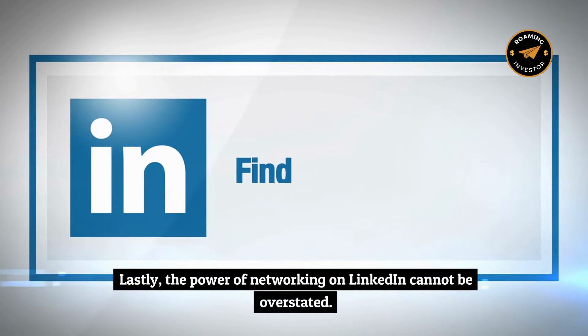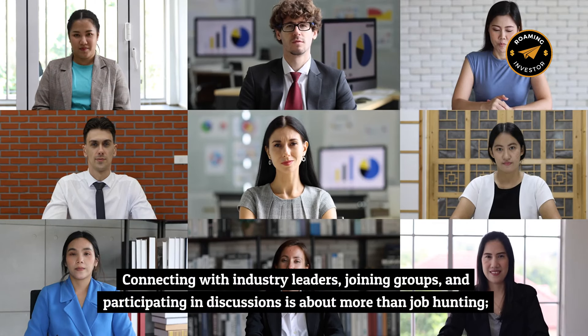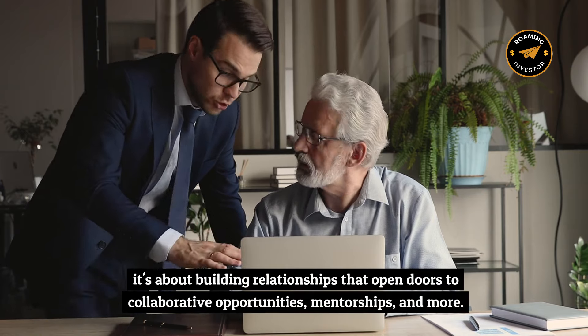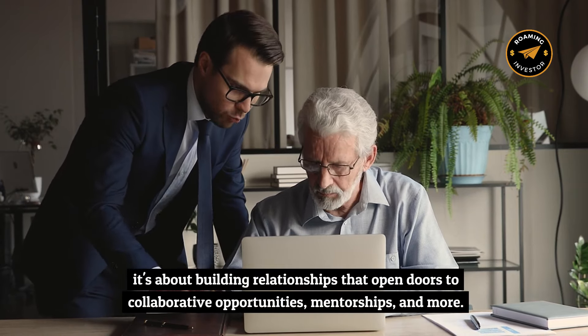The power of networking on LinkedIn cannot be overstated. Connecting with industry leaders, joining groups, and participating in discussions is about more than job hunting. It's about building relationships that open doors to collaborative opportunities, mentorships, and more.